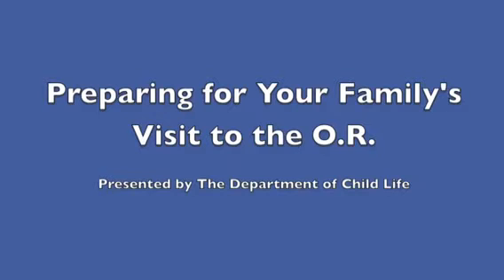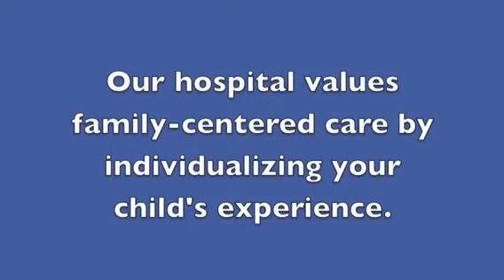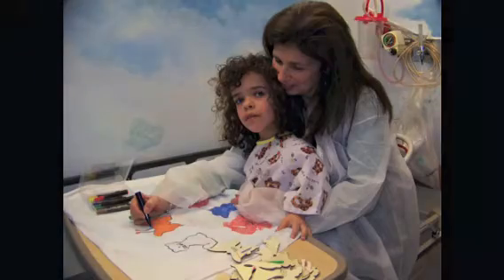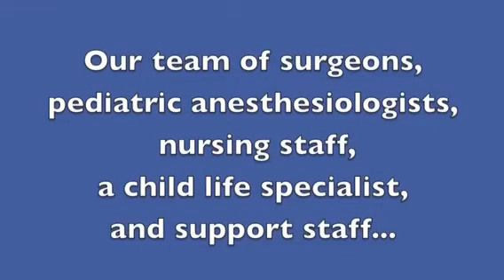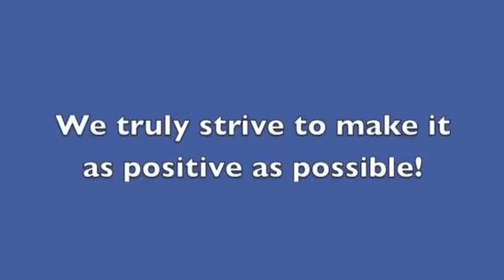Preparing for your family's visit to the OAR, presented by the Department of Child Life. Our hospital values family-centered care by individualizing your child's experience. Our team of surgeons, pediatric anesthesiologists, nursing staff, a child life specialist, and support staff work collaboratively to create an optimal experience for each family. We truly strive to make it as positive as possible.